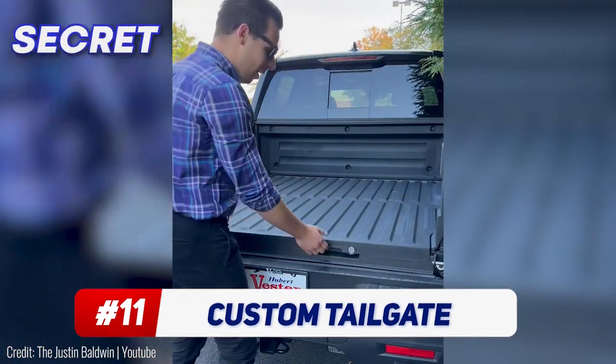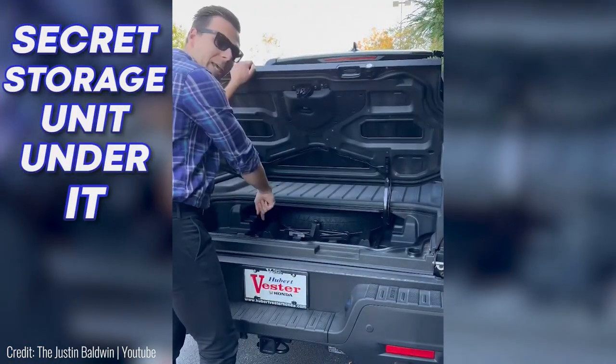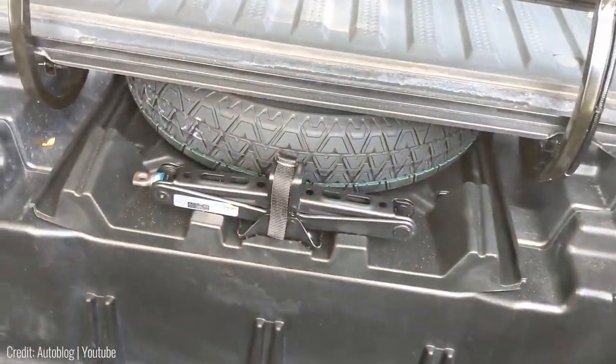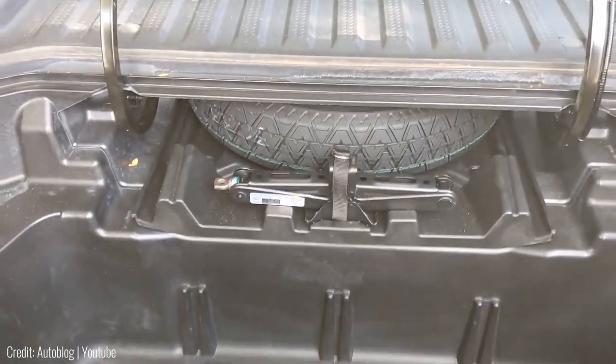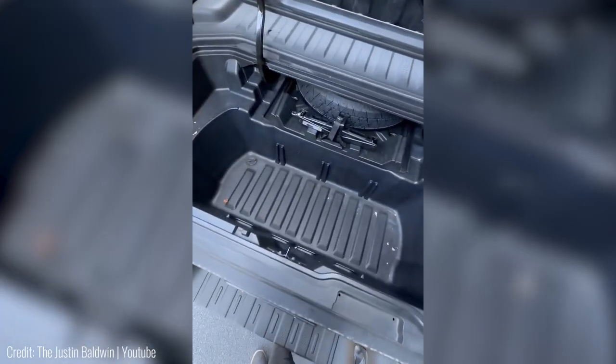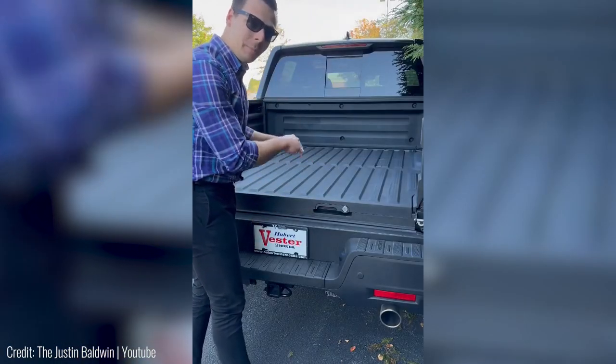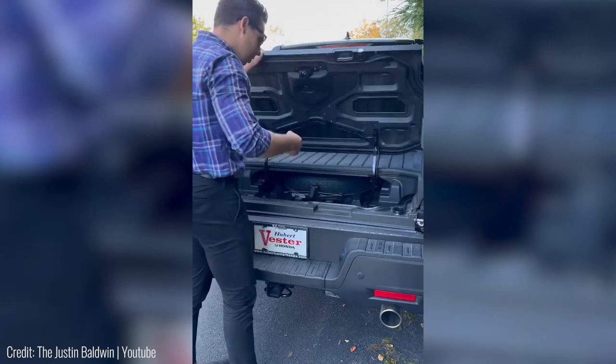This Honda tailgate has a secret storage unit under it. Made for the Honda Ridgeline pickup truck, the custom tailgate has a secret latch that opens it horizontally rather than vertically. Once opened sideways, the gate reveals an extra handle on the edge of the truck's bed, and all you've got to do is lift it up to reveal the extra trunk storage right underneath.